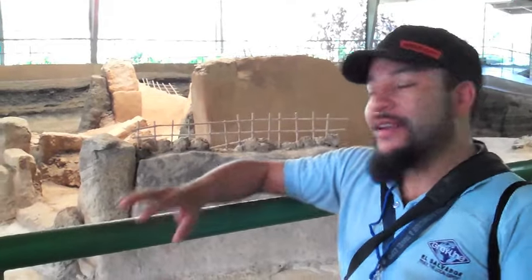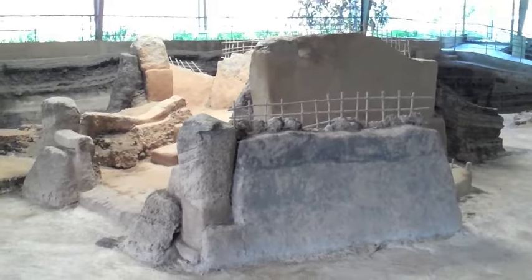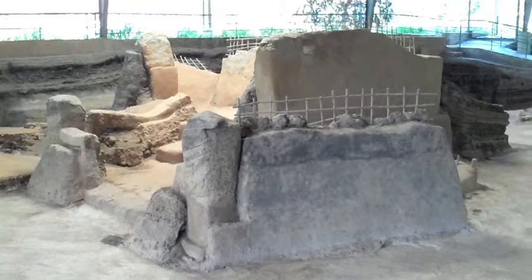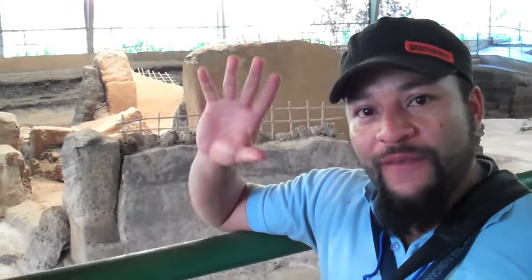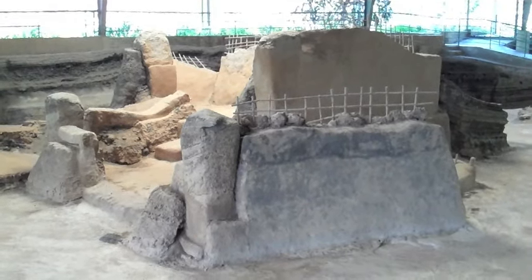Also what we can see here is another structure — a kitchen, but a communal kitchen. When there was a special event in the village or something big happened, they used this particular kitchen to make the food.